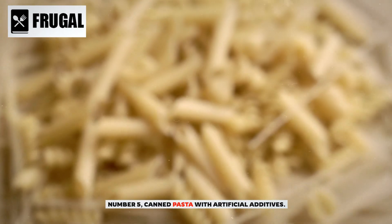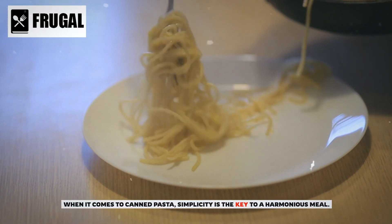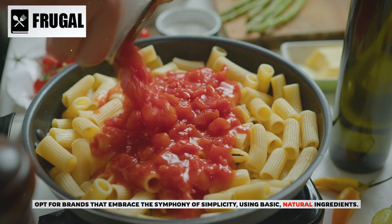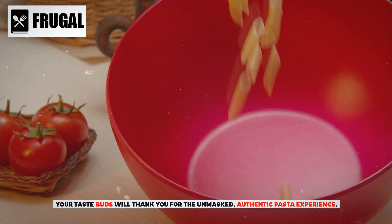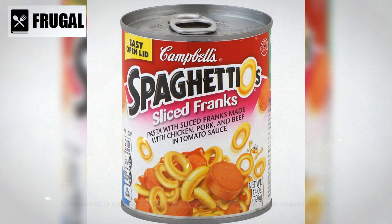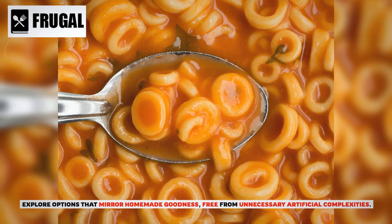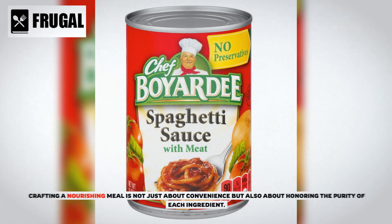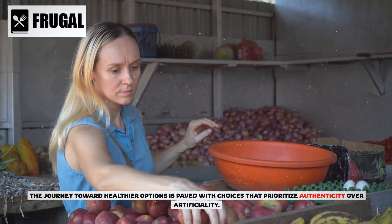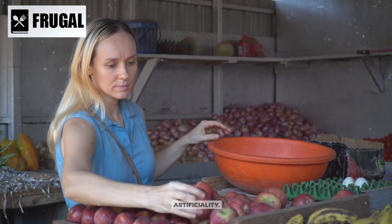Number five: canned pasta with artificial additives. When it comes to canned pasta, simplicity is the key to a harmonious meal. Opt for brands that embrace basic, natural ingredients — your taste buds will thank you for the authentic pasta experience. Canned pasta can indeed be part of a wholesome meal if you choose wisely, free from unnecessary artificial complexities. The journey toward healthier options is paved with choices that prioritize authenticity over artificiality.